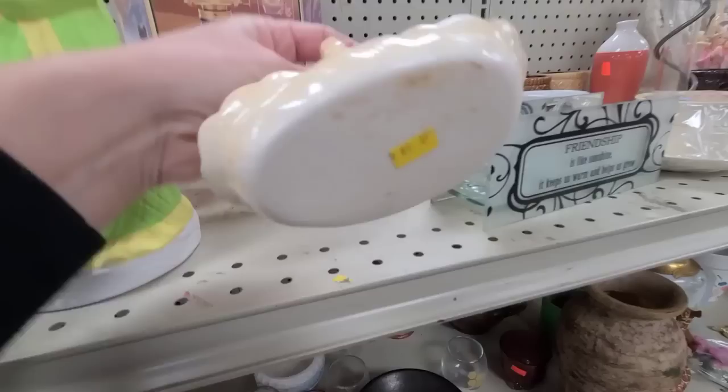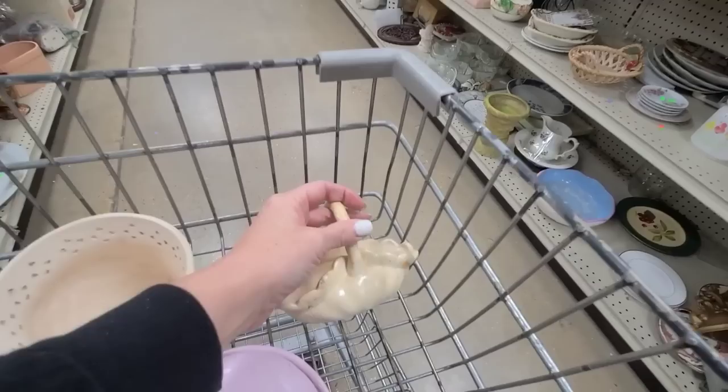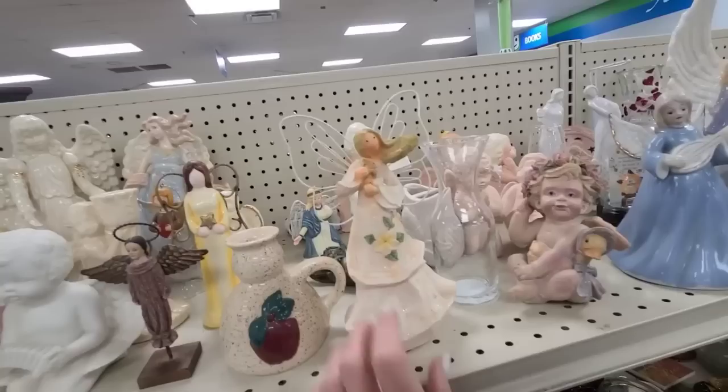This looks like a little handmade piece — I love it, I love the colors on it. It needs to be cleaned up a little bit. It's only 99 cents so I feel like I want to rescue it and put it in one of my mystery boxes. That will look adorable with just a little sprig of greenery. This looks like those little Willow Tree figurines.